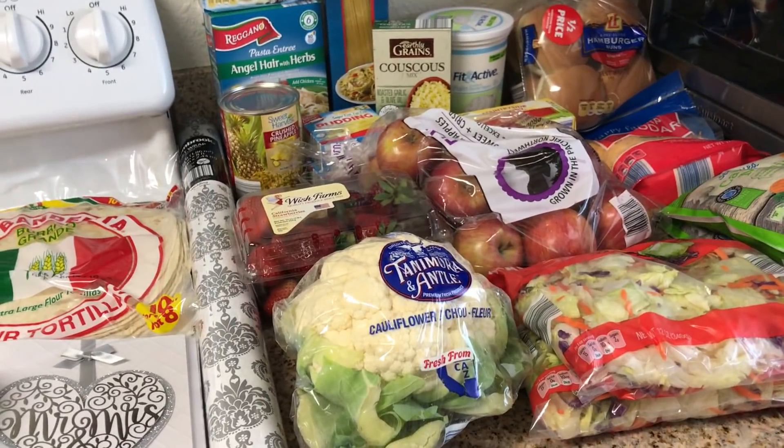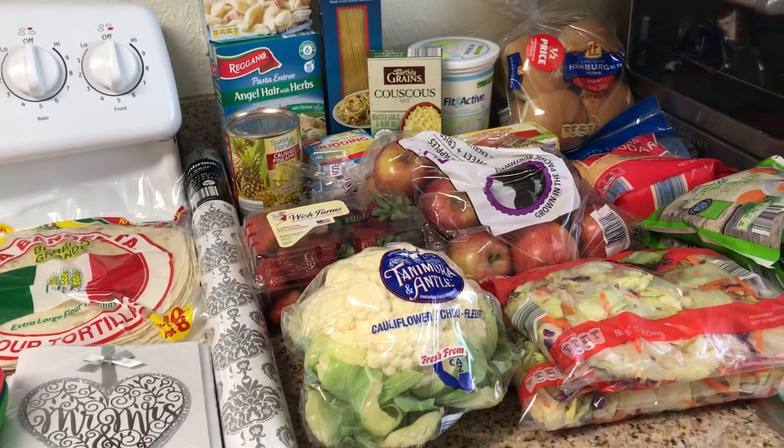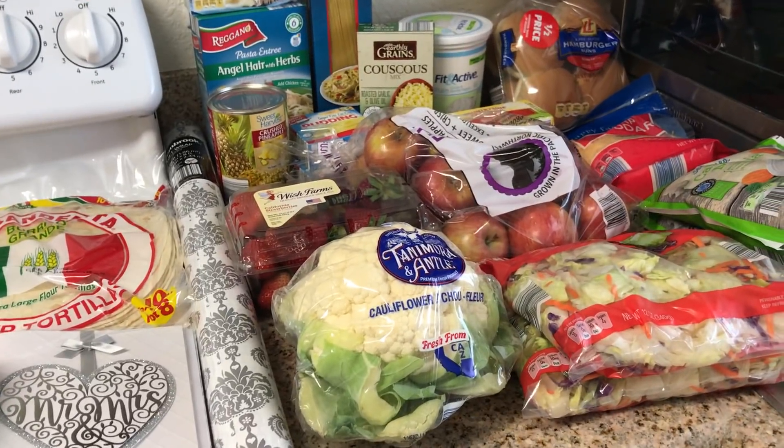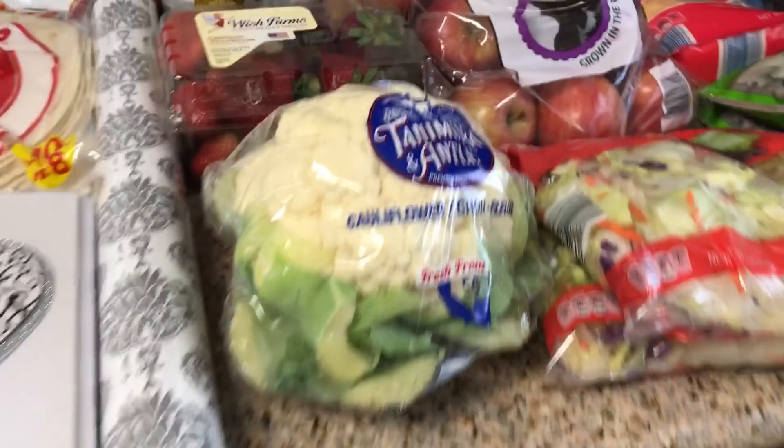Hey guys, welcome to Freedom in a Budget. This is my Aldi grocery haul for Weight Watchers Freestyle. I spent a total of $38.19. I actually got a couple home items as well, so that's a really great deal for the week.